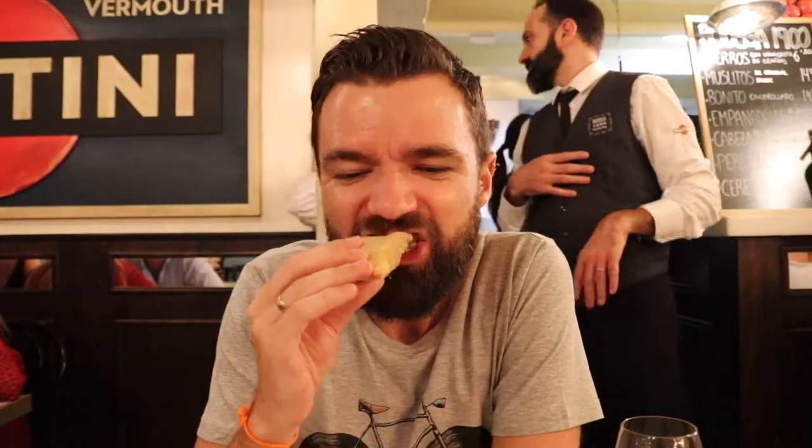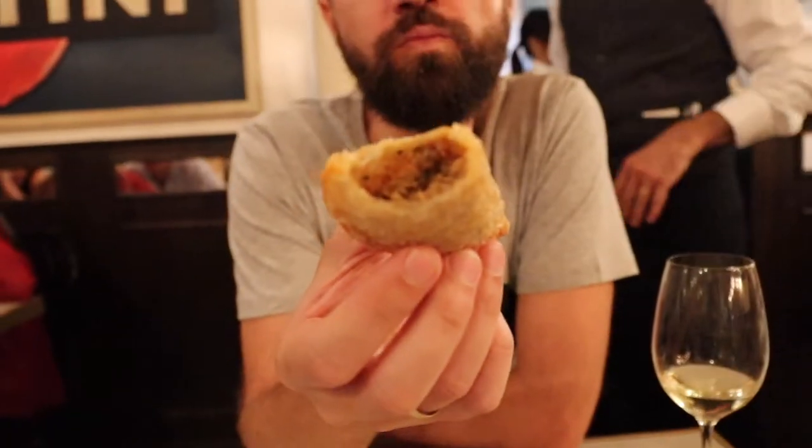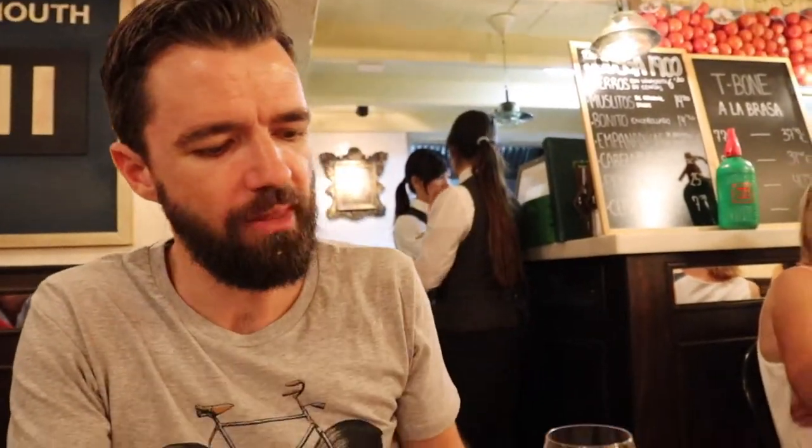Next course is an empanadilla — small empanada. It's got pork meat in it and chipotle. That's delicious. You wanna talk about what we're drinking? I'm enjoying a Chardonnay cava, and really the cava here is as good as any French champagne, if not better.